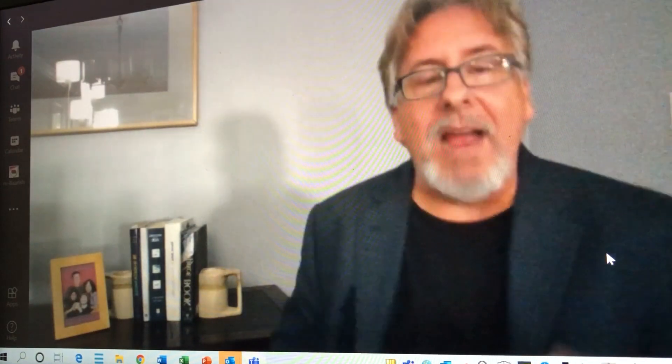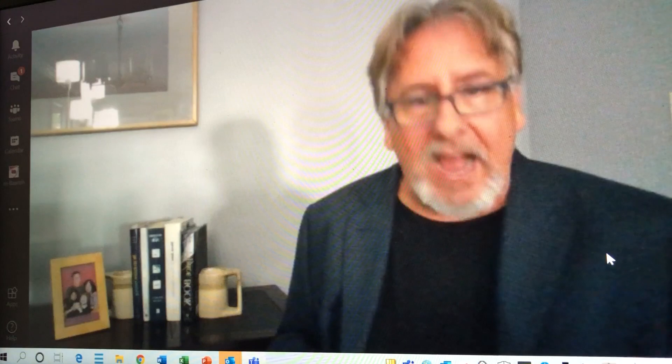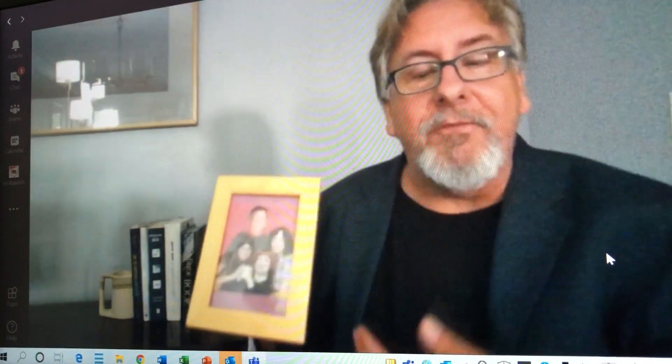Now some people will say it's not a good idea to have family pictures. I disagree. I think one or two family pictures is very good, because again it's all about what you're communicating. Having a family picture communicates that you understand work-life balance. And it also shows people that you've probably had sex, which is good for your reputation.